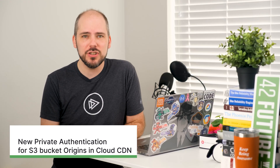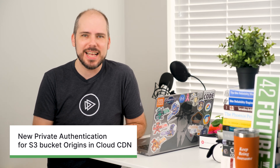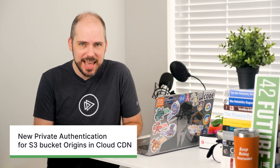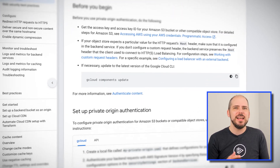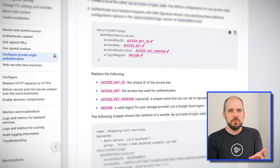This month's gem is a combination of two separate announcements where Google is adding support for Amazon Web Services S3 buckets. The first one is that we can now set up private authentication for S3 bucket origins in Cloud CDN. It's best practice to force requests to go through your content delivery network instead of allowing users to go around it, and this is a key part of ensuring that across all of your various origins. This new feature works with the global external HTTPS load balancers.